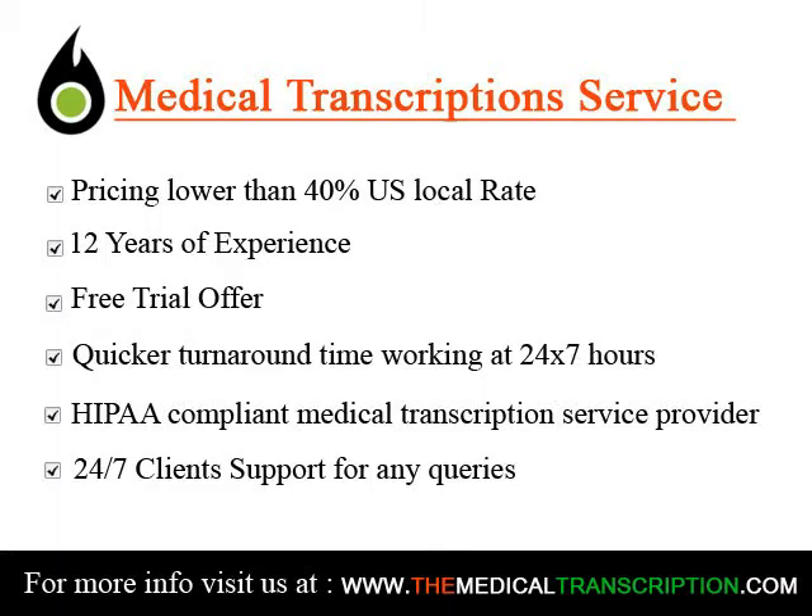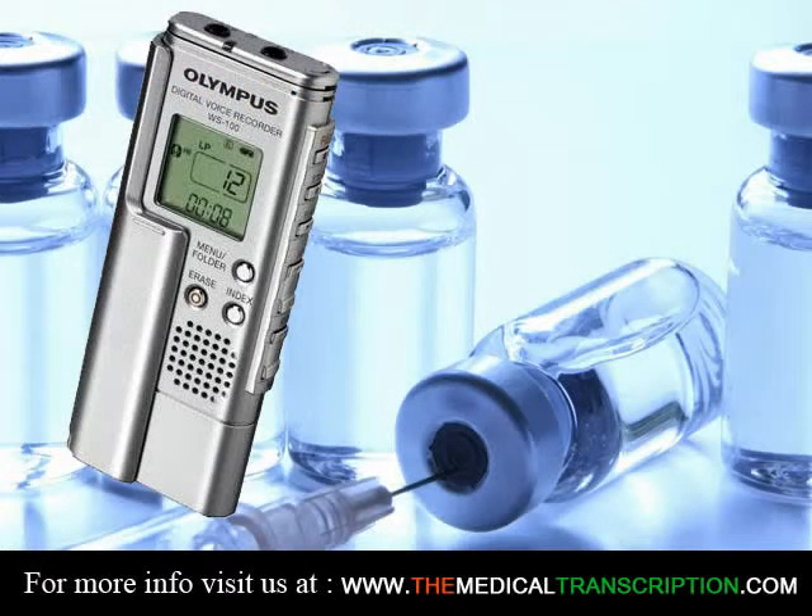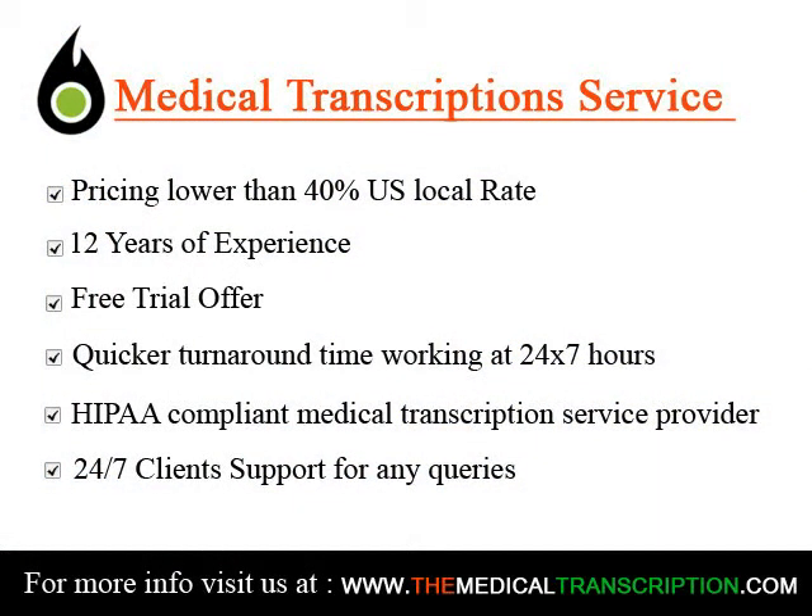The recommended path for someone wanting to become a medical transcriptionist is post-secondary training. Medical transcriptionist courses teach you how to understand medical terminology, anatomy, physiology, grammar, and word processing software.